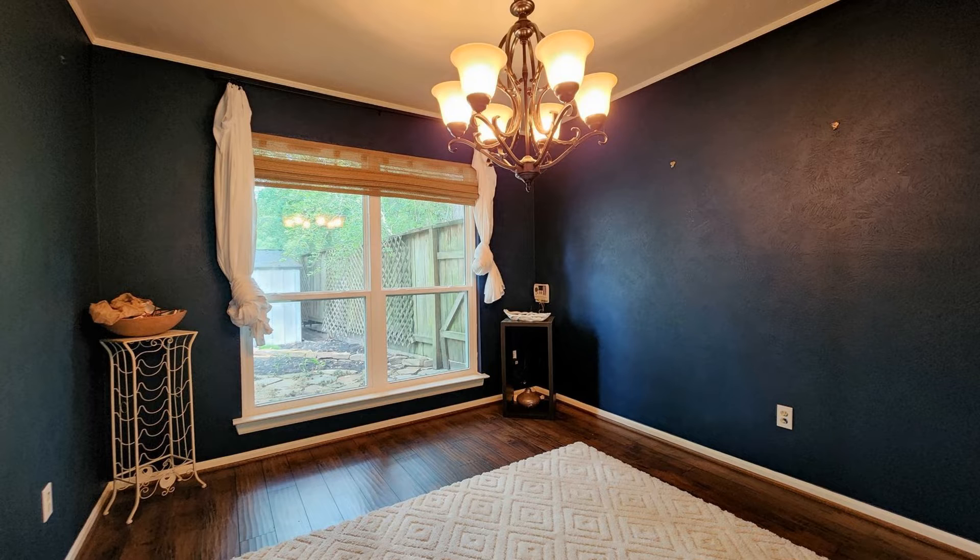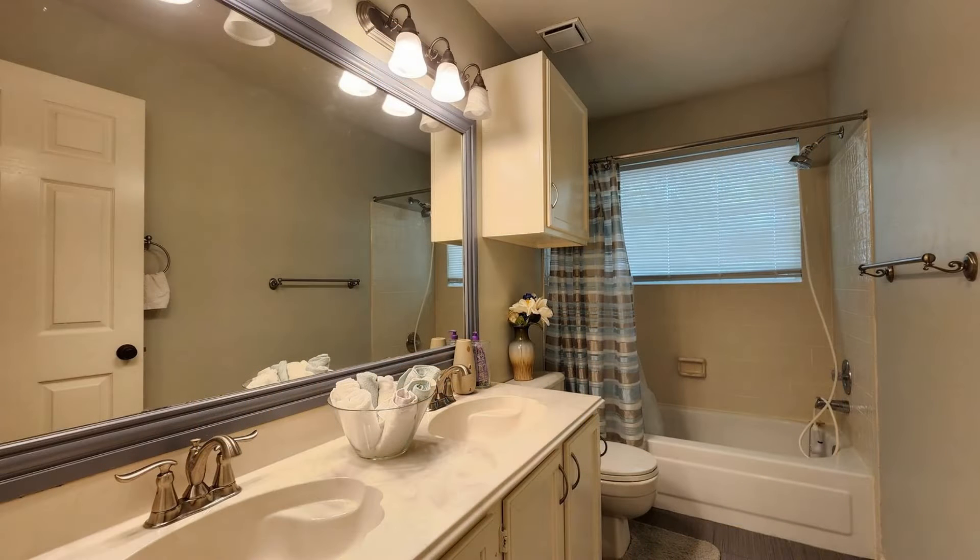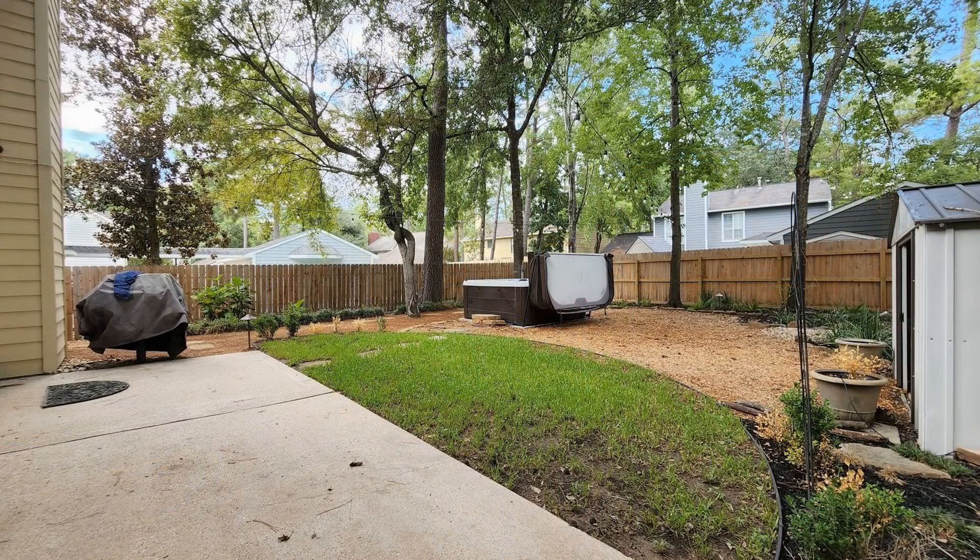The master suite highlights a vaulted ceiling and a walk-in closet. There is an ensuite bathroom that includes a double vanity sink and a shower and tub combo. Enjoy the peaceful backyard retreat that features a heated spa, a grill, and a storage shed great for entertaining guests.